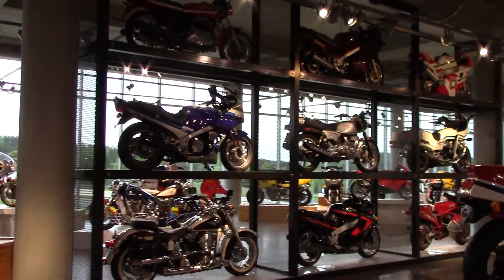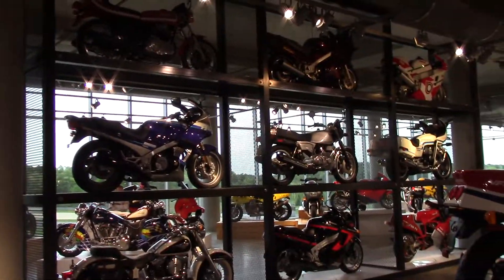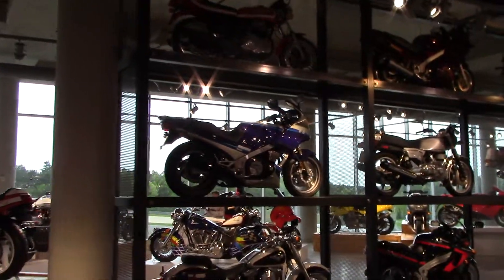Okay, this is the next part, the next floor down. This is like part five. Let me show you.